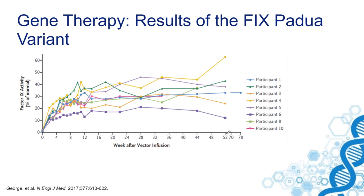In this family, it was seen that they had high factor IX levels due to a variant gene mutation in the factor IX gene that resulted in high factor IX levels and resulted in thrombosis.